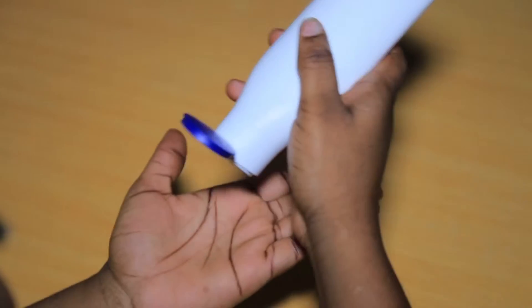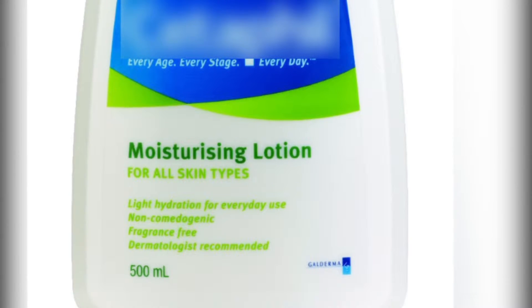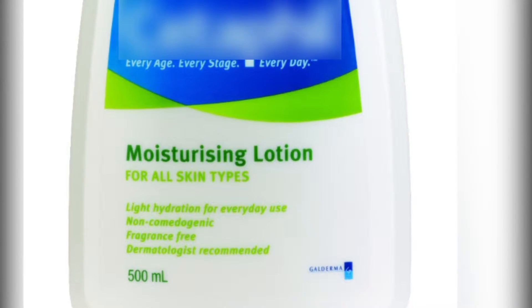2. Moisturize After Each Time You Wash Your Face. Use a moisturizer that minimizes dryness and skin peeling. Look for "non-comedogenic" on the label, which means it should not cause acne. There are moisturizers made for oily, dry or combination skin.